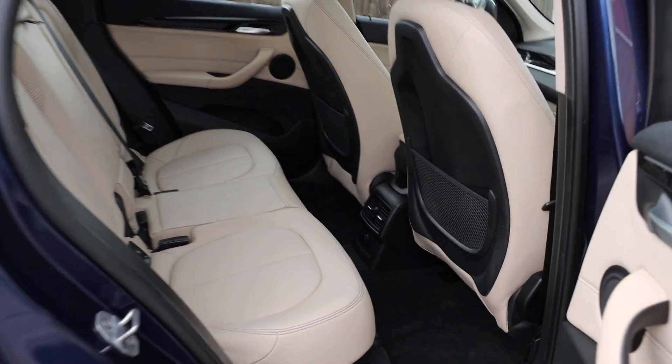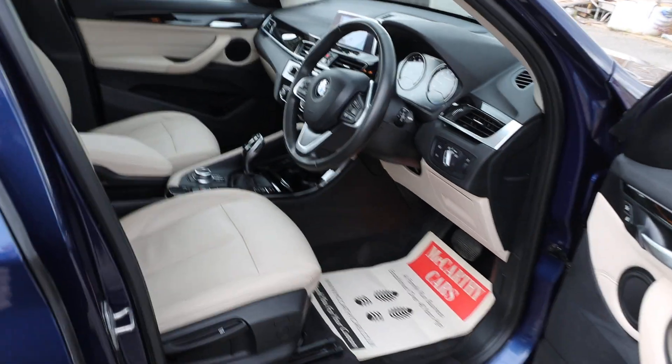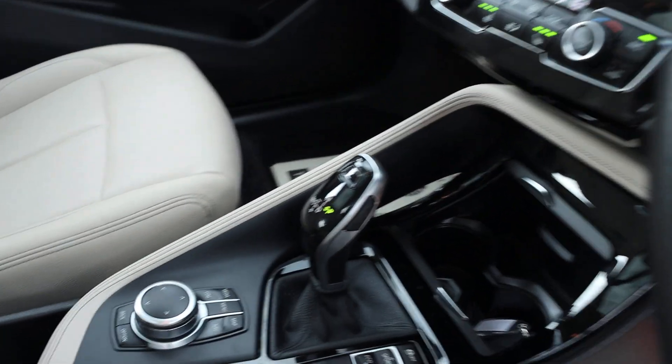Full leather interior, isofix, twin panoramic roof, electric and folding mirrors, auto headlights, and automatic gearbox.